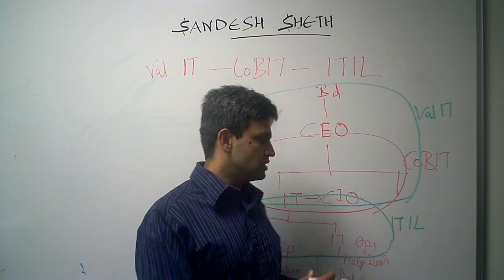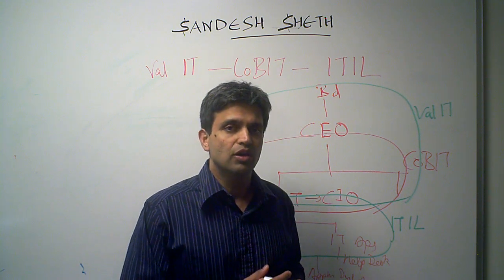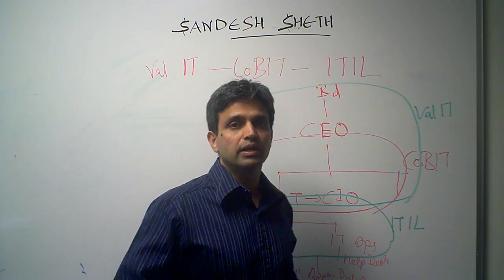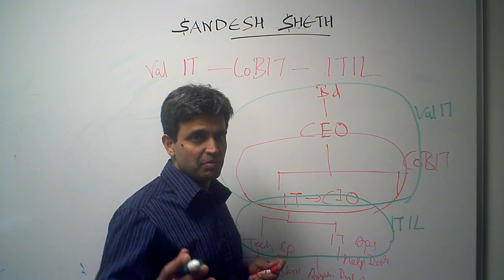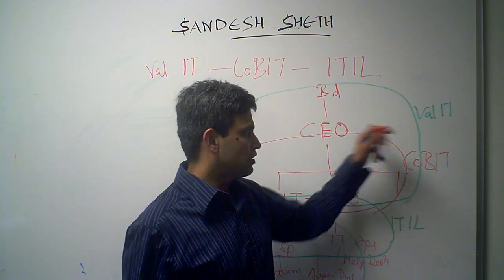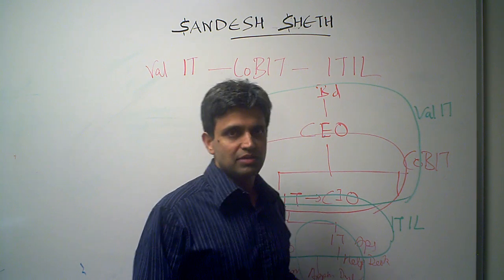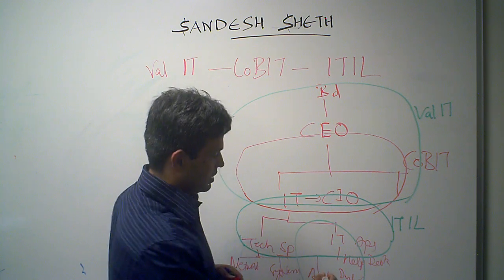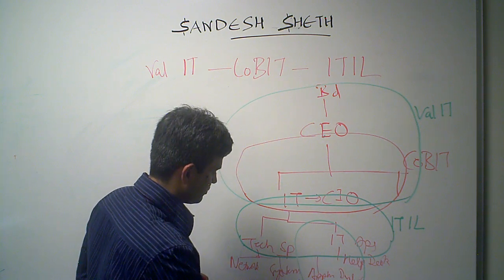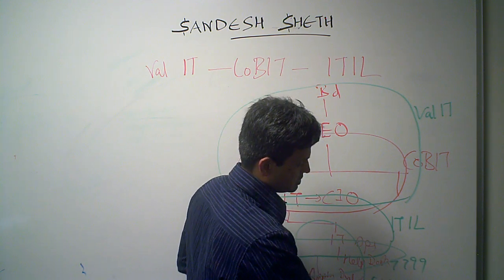If we also superimpose the BS7799 information security framework and the CMM — Capability Maturity Model — framework: since ITIL is not very good at application development, the CMM framework would fit into the application development domain. And for security, none of these three frameworks are particularly strong. So the BS7799 framework fits at the IT level and overlaps with COBIT and ITIL accordingly.